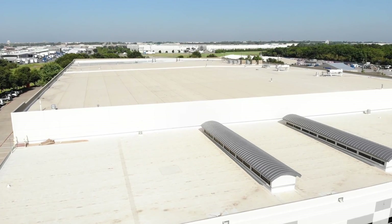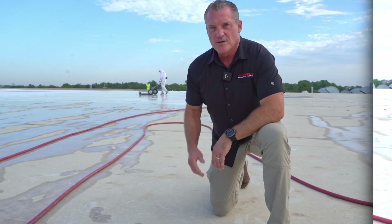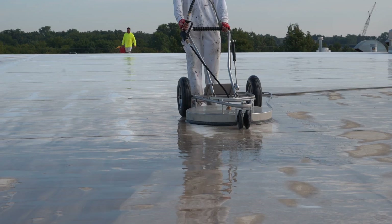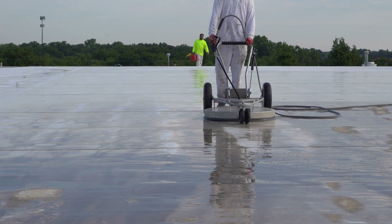I'm here standing on a seven-year-old TPO roof. It's in great shape but it's dirty, so we're going to clean it. Let me show you how we're going to do it. Even though this is a gray TPO roof, it's still in really good condition structurally. You can tell that it's just really grimy — in fact, this is not as bad as a lot of them that we see.